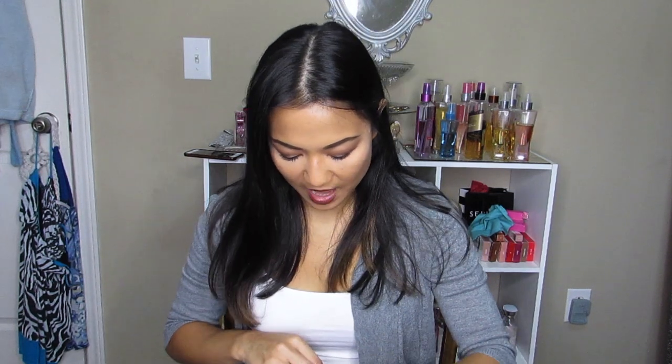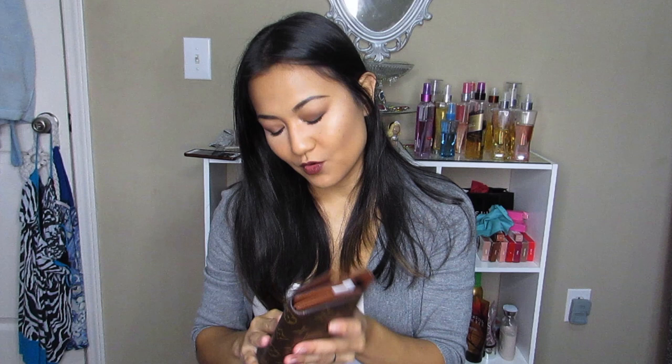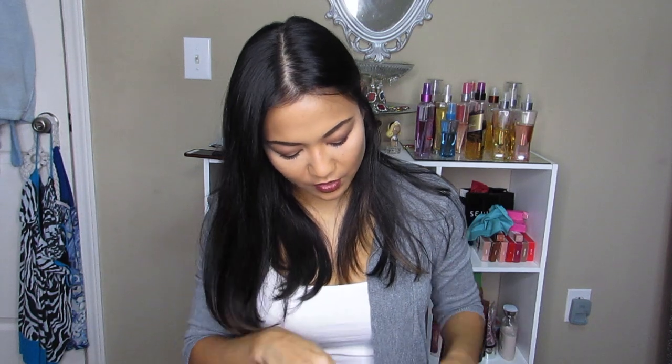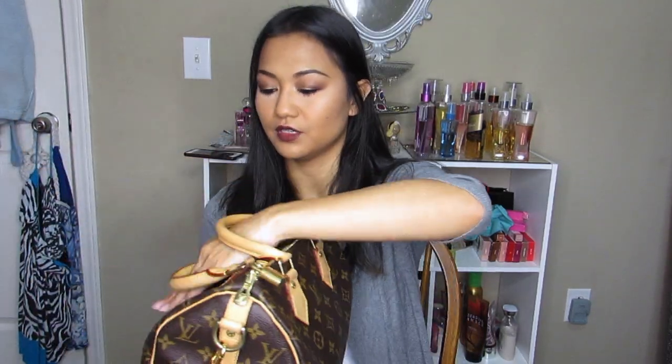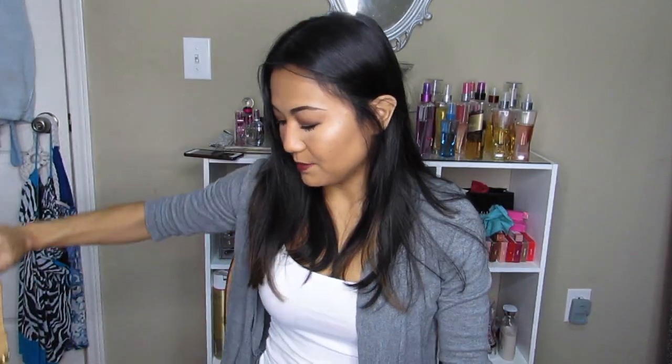Last but not least is my newest addition — this is my Louis Vuitton Speedy Bandoulière in Monogram. I am so in love; this is definitely my number one favorite of this month. I got a matching wallet to go with it. I'll do a more in-depth review after I wear it for a couple more months, but I just love it — I take it everywhere. It's beautiful, so iconic. Anyway, that wraps up my favorites! I hope you guys enjoyed — be sure to like, comment, and subscribe!